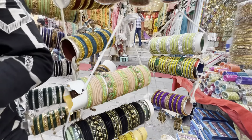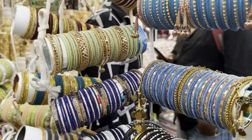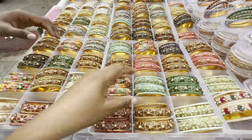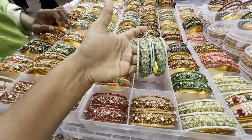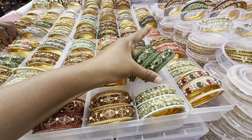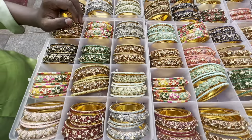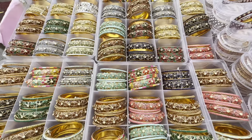I'm going to show you a lot of bangles. I'm going to show you a lot of bangles here in the middle.